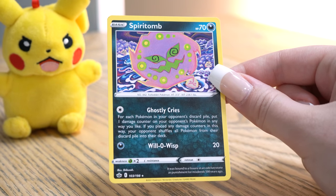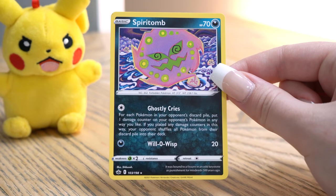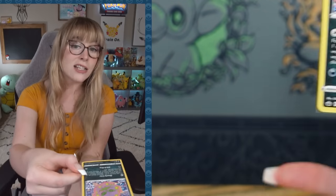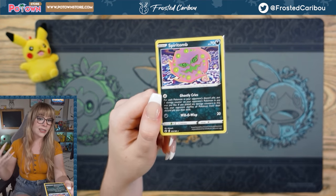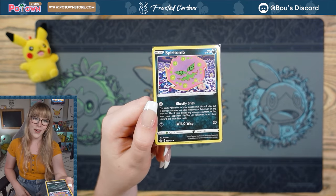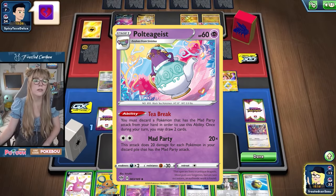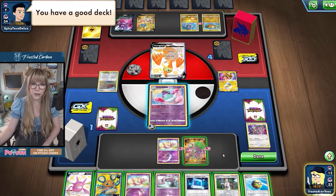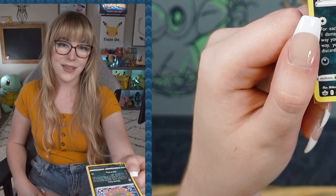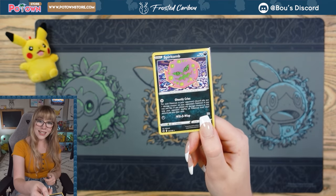Spirit Tomb: Ghostly Cries — for each Pokémon in your opponent's discard pile, put one damage counter on your opponent's Pokémon any way you like. If you place any damage counters this way, your opponent shuffles all Pokémon from their discard pile into their deck. This Spirit Tomb is the Mad Party Assassinator, pretty much. This card alone gets rid of Mad Party. And it's on both sides — double Spirit Tomb!